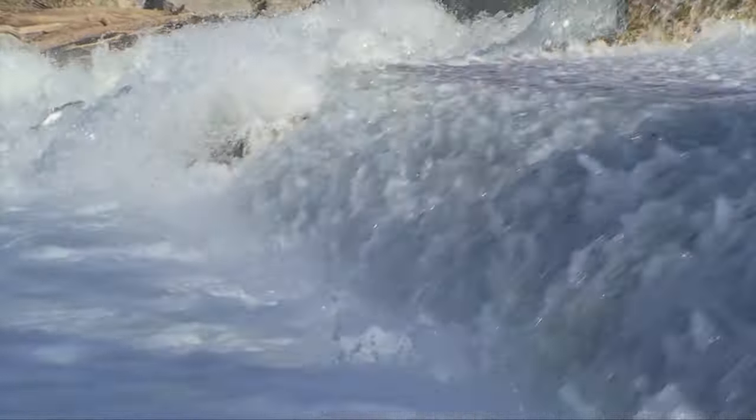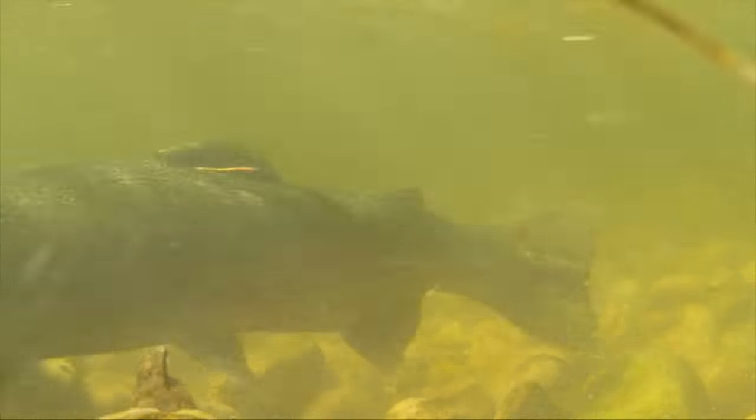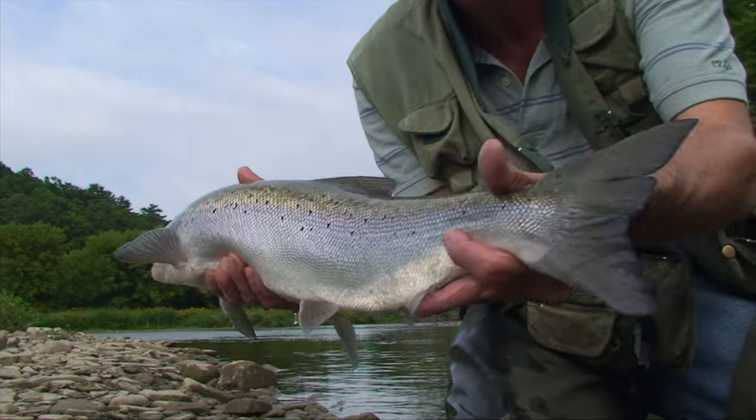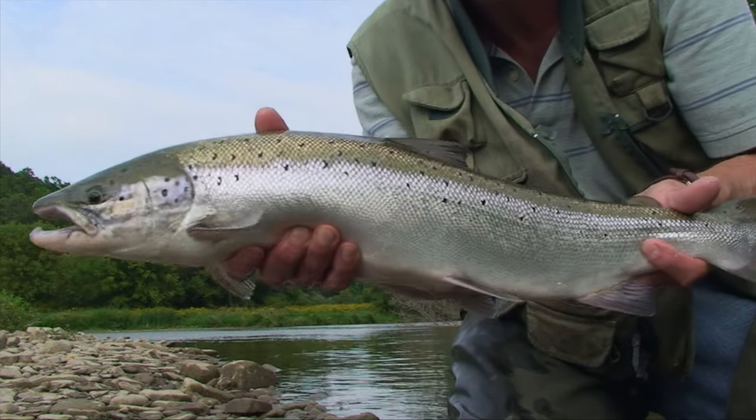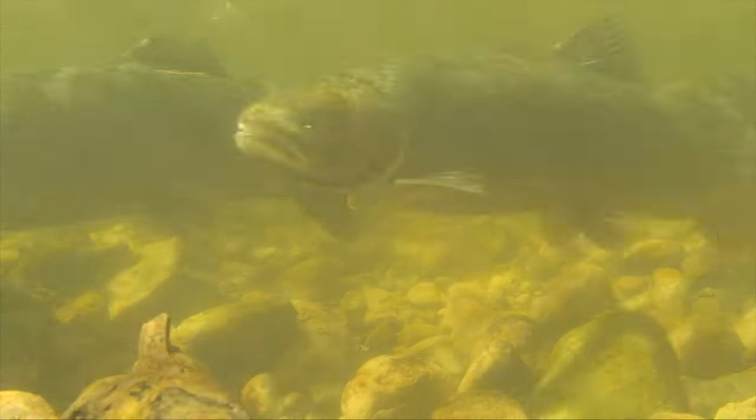Historically speaking, lack of access to spawning grounds has wiped out entire fish populations. The extinction of Atlantic salmon in Lake Ontario is one example. The damage is reversible, however, but only through strong efforts on our part.